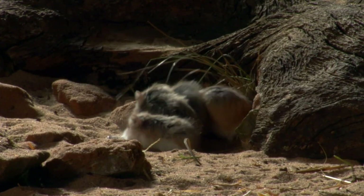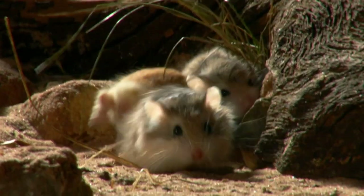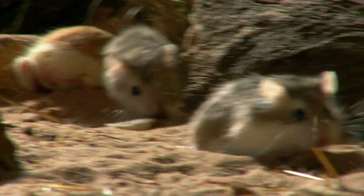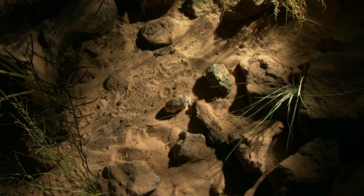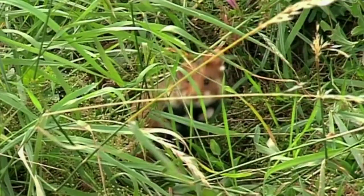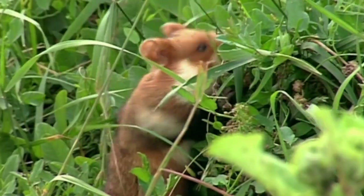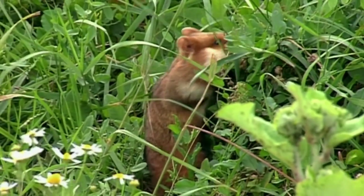From the smallest, like the dwarf — a ping-pong ball-sized pocket rocket that needs enough fuel to run the equivalent of four marathons every day — to the King Kong of hamsters, the European, a 14-inch Titan that eats everything from plants to lizards and small birds.